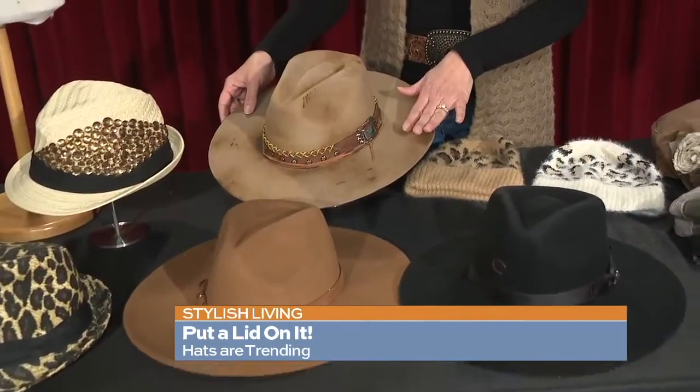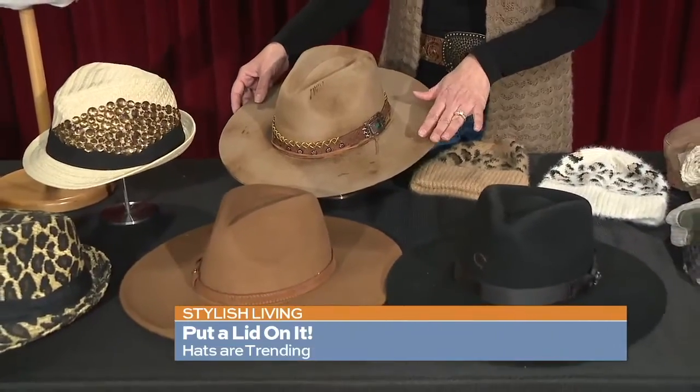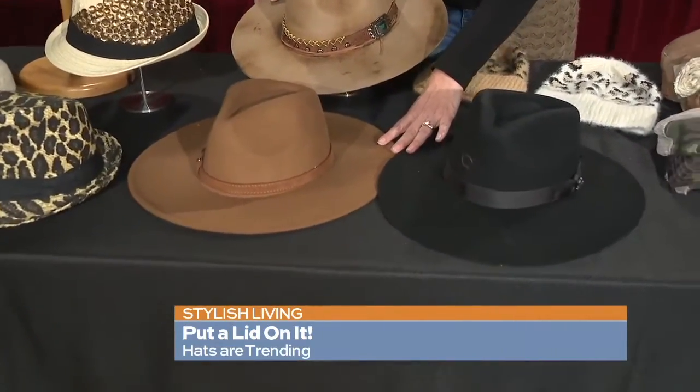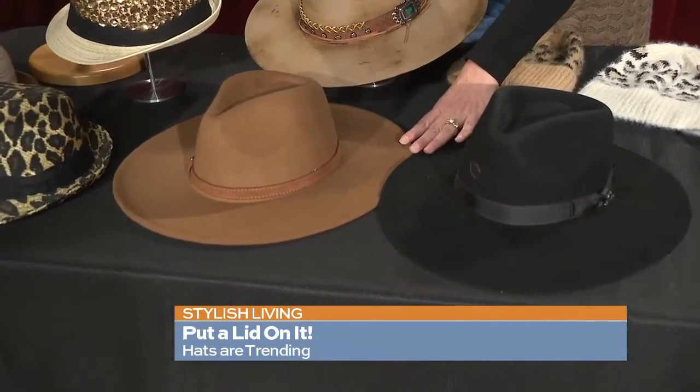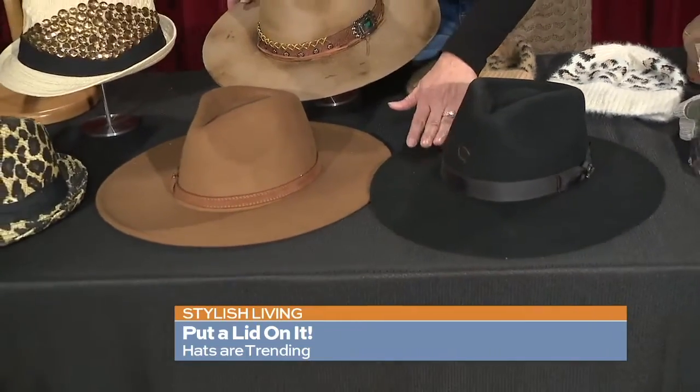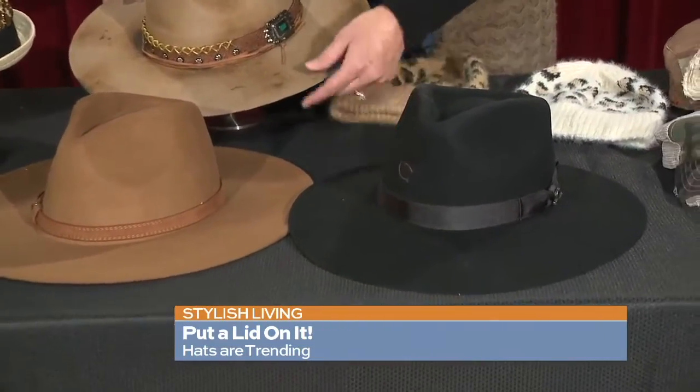Moving along to these hats — these are more of your western hat and your felt hat for winter. Rodeo is around the corner, so these will be perfect for the San Antonio rodeo. You don't necessarily have to dress western to wear these. If you have a nice pair of knee-high boots or a pair of fashion boots, this would be a great hat to wear with them.